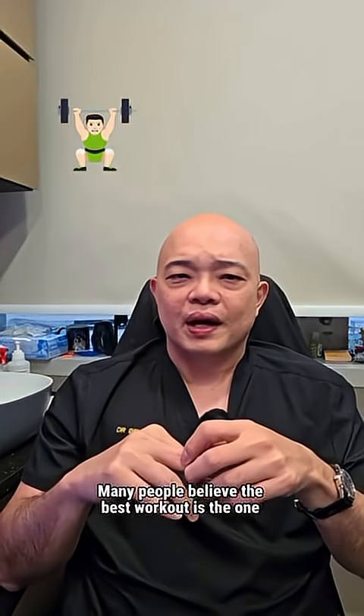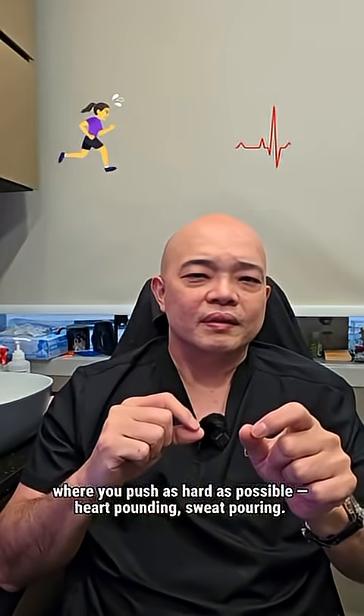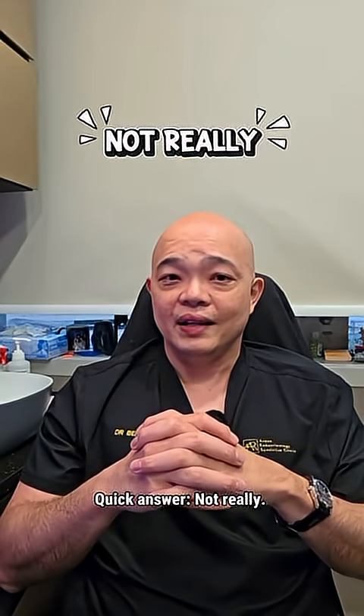Many people believe the best workout is the one where you push as hard as possible — heart pounding, sweat pouring. But is that really the most effective way to train? The quick answer? Not really.